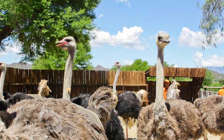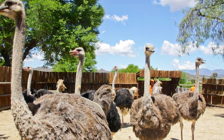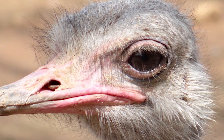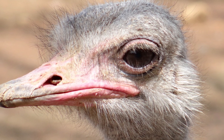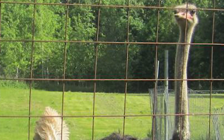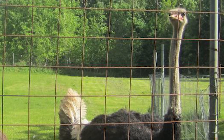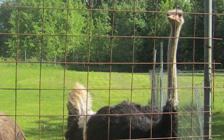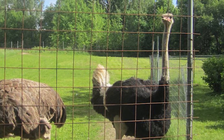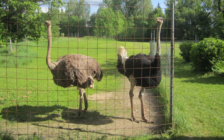The skin of the female's neck and thighs is pinkish grey, while the male's is grey or pink. The ostrich's diet consists mainly of plant material, although it also eats insects. On average, ostrich roosters weigh 350 to 400 pounds and are 8 to 9 feet tall, while ostrich hens weigh 300 to 350 pounds and can be 6 to 7 feet tall.